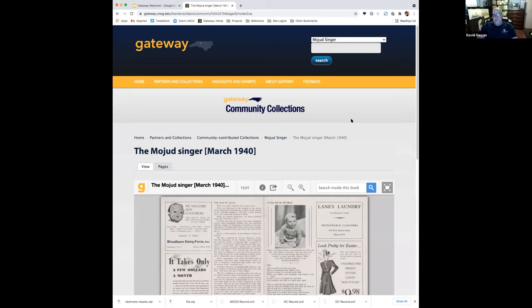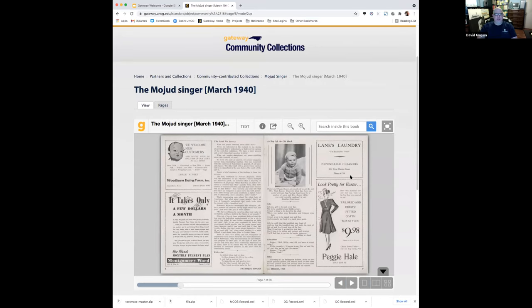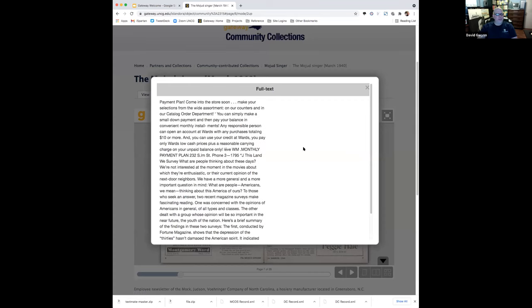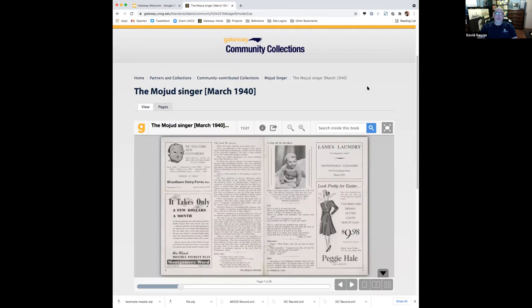OCR — optical character recognition — means items are scanned in such a way that the scanner tries to read the text on the page and convert it into something readable and searchable, with mixed success. Old microfilm generally doesn't work very well. Anything that's largely handwritten or photos, there's no need to OCR that. But if you run across something and you think it should be OCR'd and full-text searchable and maybe it's not, let me know, because we can go back and do that retrospectively. We had to make some automated decisions as we were pulling things into the collection, but we can go back and retroactively change things like that.